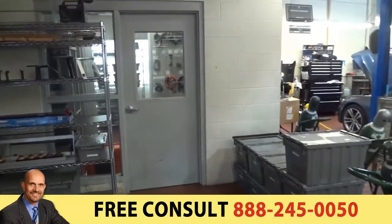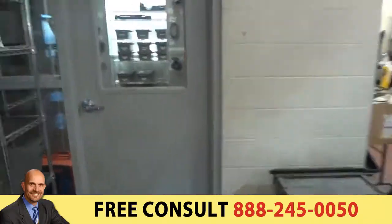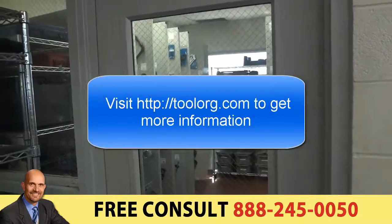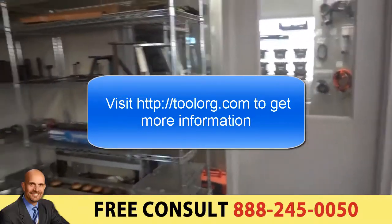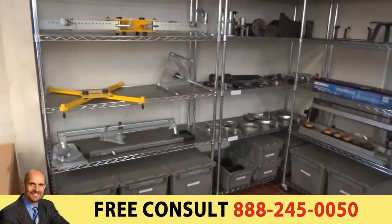With that, we're going to thank Tool Lord for the job and thank God for his help as always. Once again, if you need your tool room done, that would be Tool Organization Services on the internet — those are the people you'd want to contact, even if you just need to talk about what you've got.